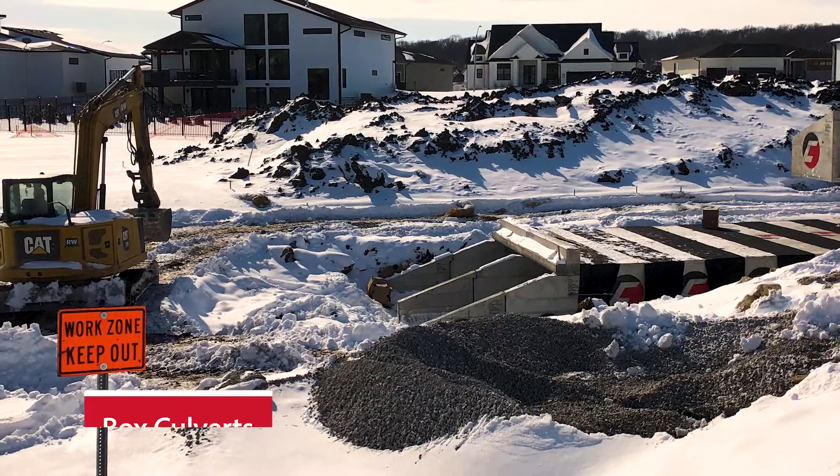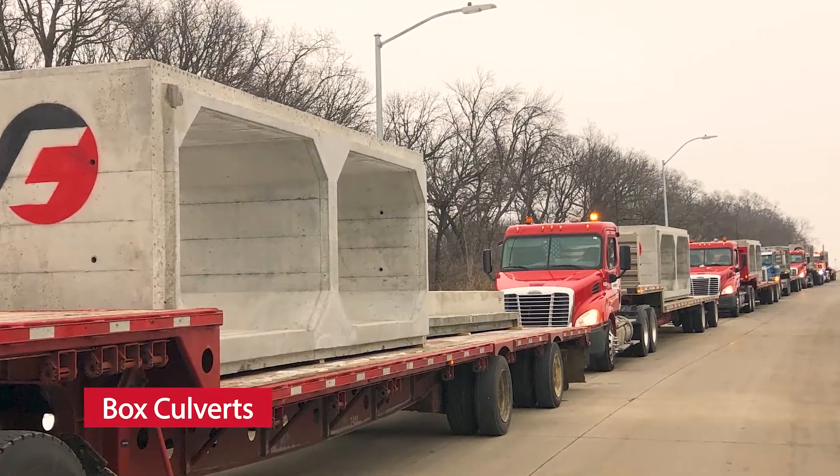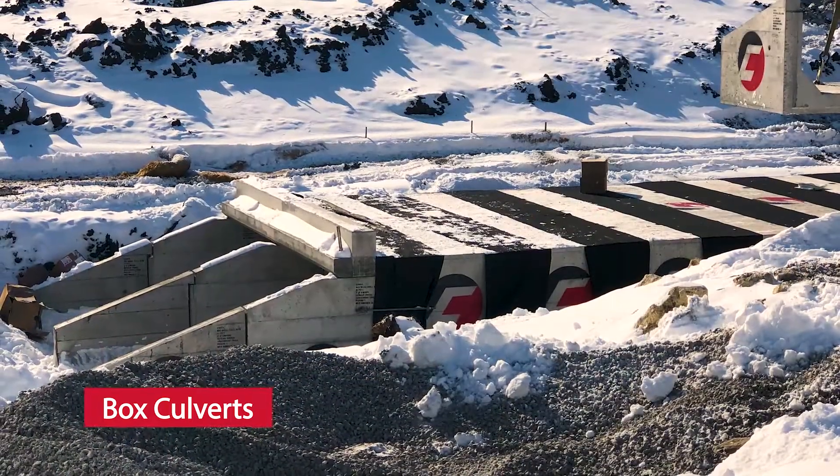County Materials box culverts were selected by the West Des Moines Parks and Recreation Department to divert the nearby creek's water flow.